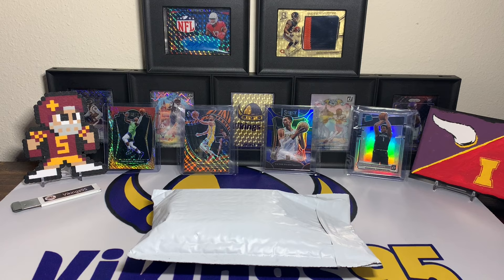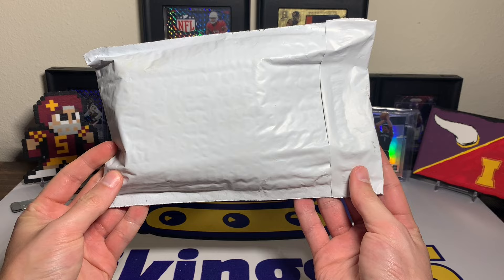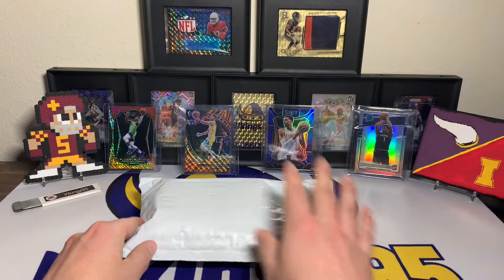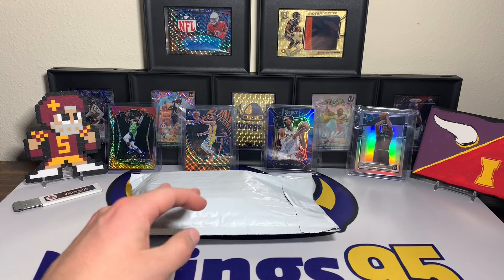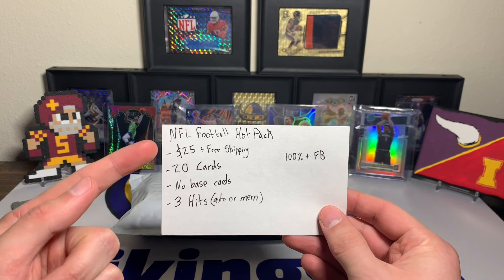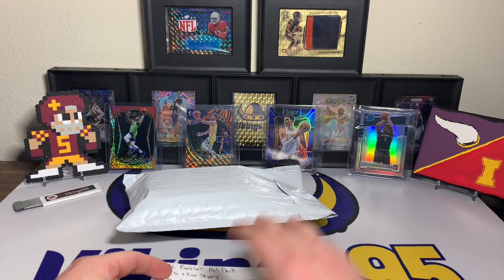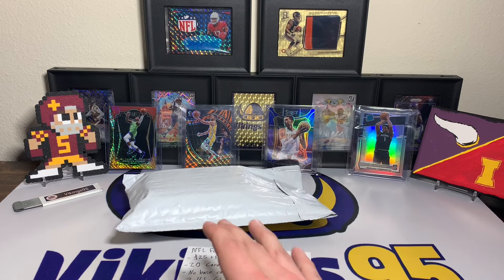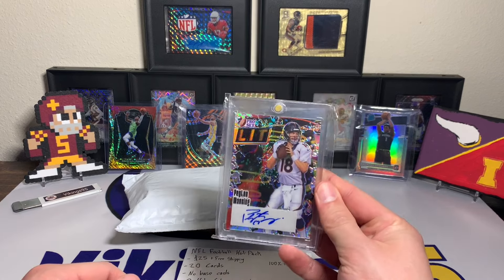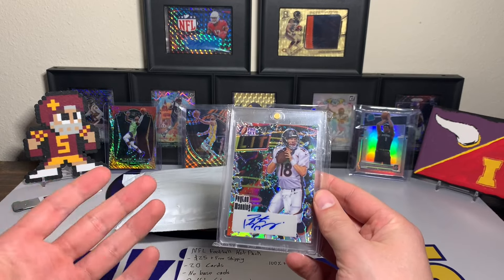What's going on YouTube, happy Wednesday everybody, it's Vikings 95 here. With the Wednesday videos I like to do eBay football mystery repacks. We have a hot pack here — this is the NFL football hot pack, $25 plus free shipping. I actually bought this one like three weeks ago. The most recent one I did I had a lot of good luck and got a Peyton Manning autograph — my first Peyton Manning auto.